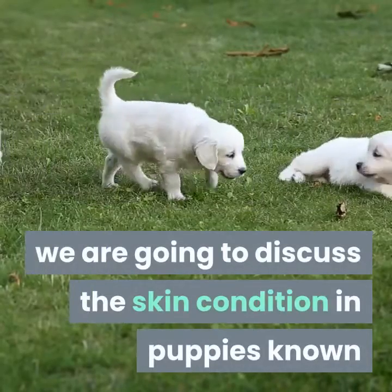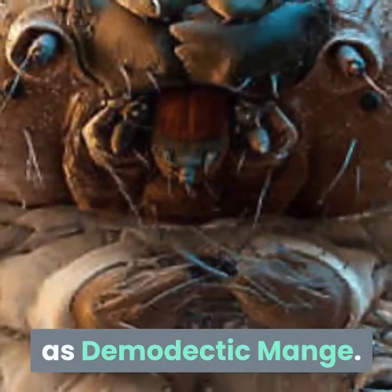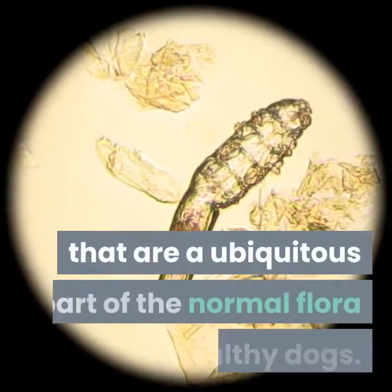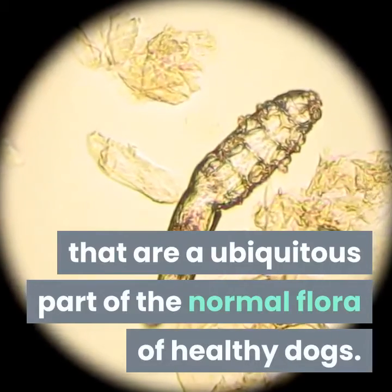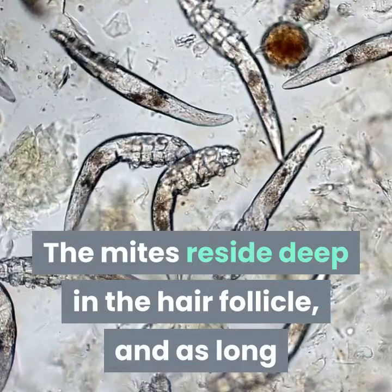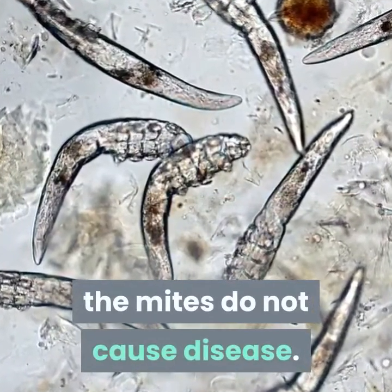In this video, we are going to discuss the skin condition in puppies known as demodectic mange. Demodectic mange is caused by skin mites that are a ubiquitous part of the normal flora of healthy dogs. The mites reside deep in the hair follicle, and as long as the immune system is working normally, the mites do not cause disease.